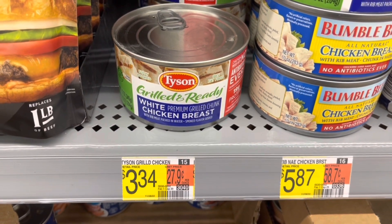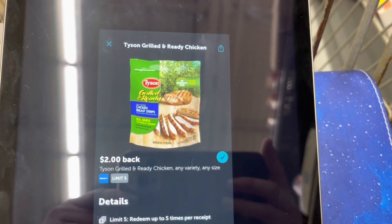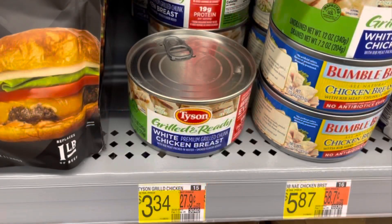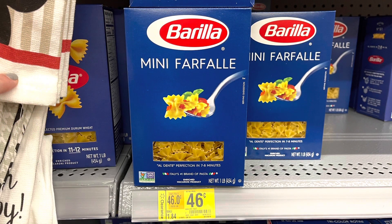Huge shout out to Sister Saving You Cents for this deal — when I saw it on their channel yesterday I had to go get it. This Tyson Grilled and Ready is $3.34. I'm going to submit to Ibotta — there are two dollar rebates that attach to these, making them just $1.34 each. There's a limit of five and I'm going to pick up four of them.